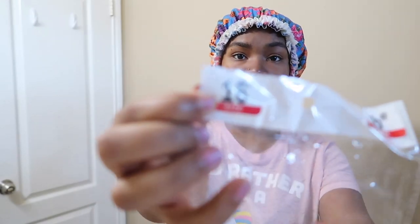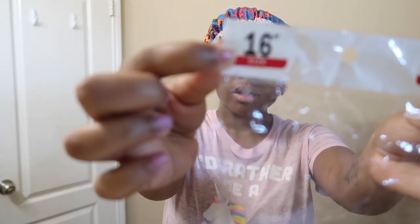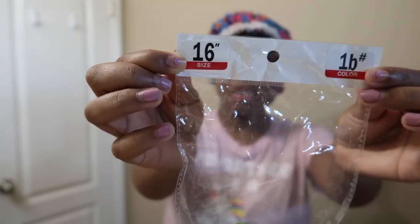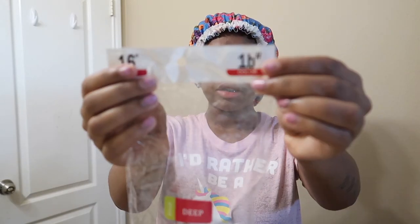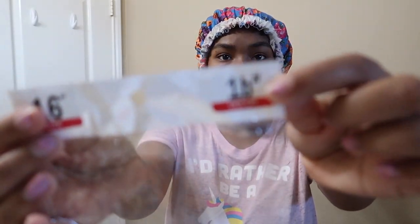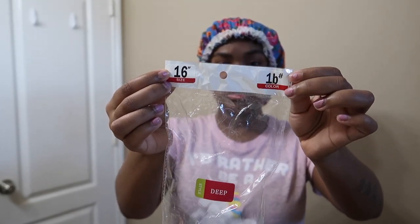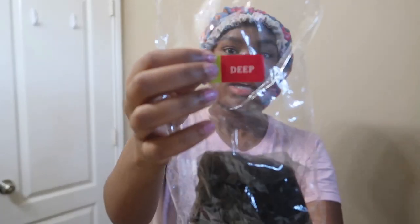It comes in bundles and I got a closure piece. I think I have a 16, 18, and 20 with a 16-inch lace closure. It comes in this way and the length of the hair is right here — you can see the 16, that's the 16 inch. The color is on the other side, and the style is in the middle and it says deep wave.